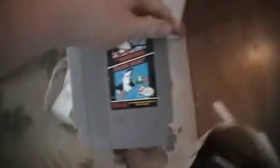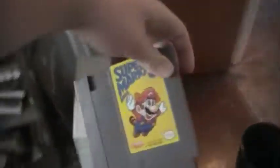Super Mario Bros. and Duck Hunt. Super Mario 3.